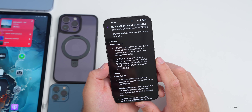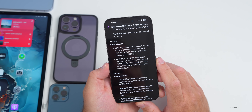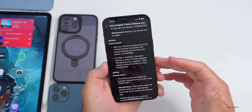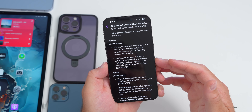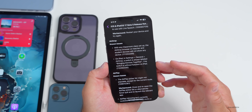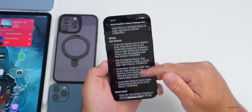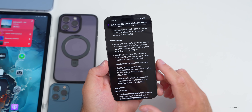For example, there are known issues for AirDrop: with any Classroom class setup, the AirDrop browser on teacher and student devices will not show any device. Also on iPad in Settings > General > AirDrop, a switch labeled 'Bringing Devices Together' is shown but has no function on iPad. Make sure you aren't reporting issues already listed.